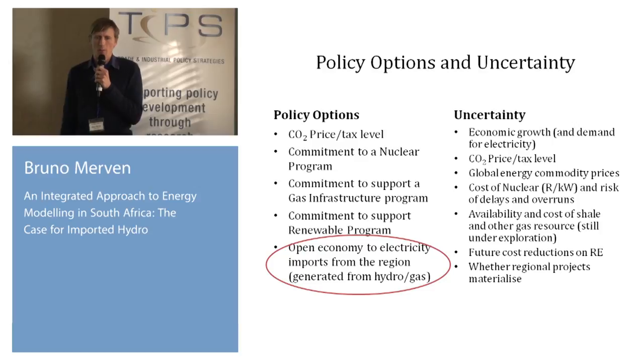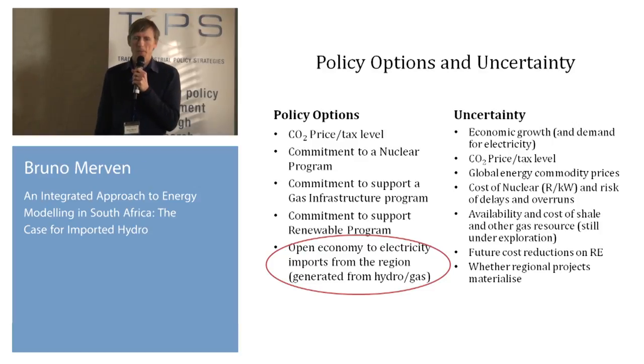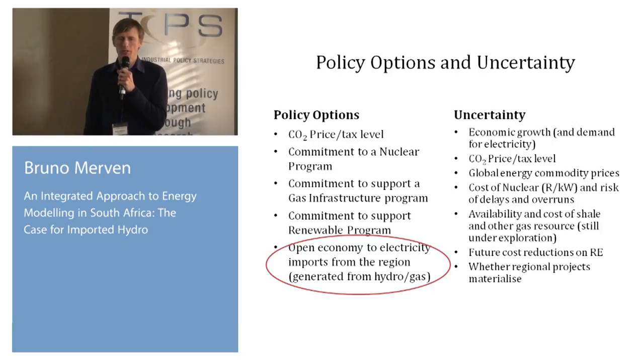On the policy options — things that are on the table — to constrain CO2 emissions, there's a CO2 price, a tax level, or limits on the production from coal power plants. So tackling the coal directly is one option.